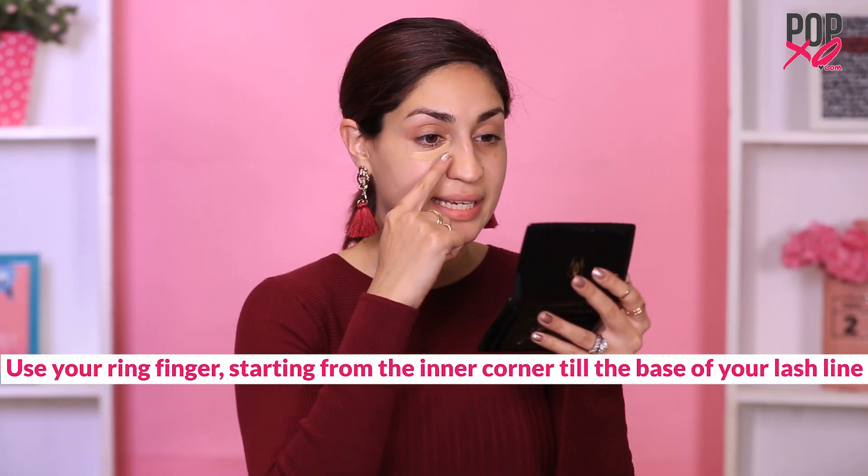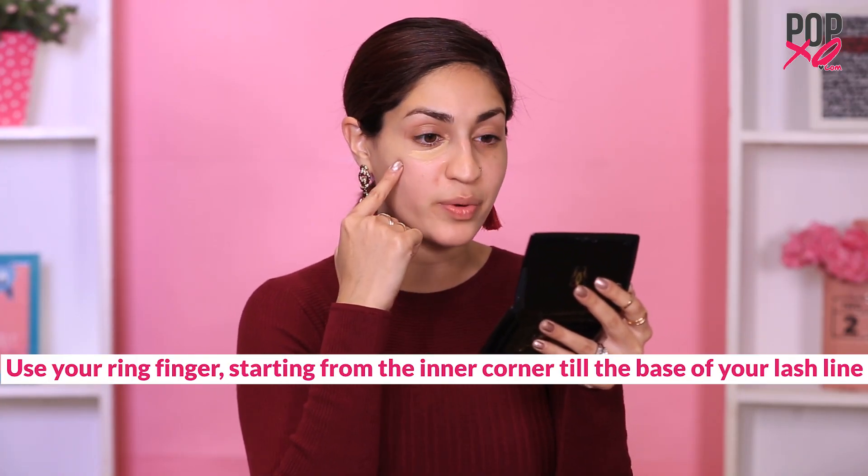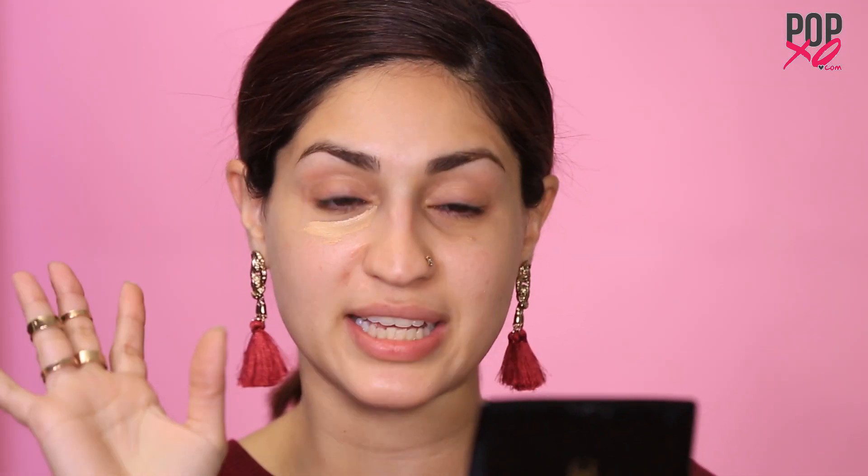Today I'm using this liquid concealer which comes with a built-in applicator making it super convenient. Using a shade that's close to my skin tone, I'm applying it under my eyes to eliminate the shadow. It's good to apply this so you can see the solid color of the product, and then I'm going to blend it out using my ring finger because this has the most gentle touch. When working with your under eyes, you want to make sure to use a dabbing motion so that you don't tug your skin.